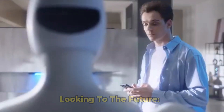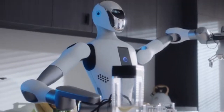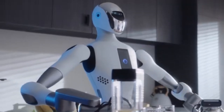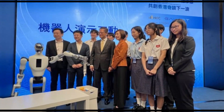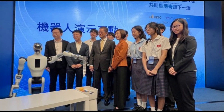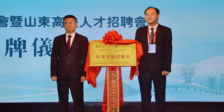Looking to the future. The company behind the Galat G1 has ambitious plans to introduce the robot into the retail sector in Hong Kong within the next two years. They have even partnered with the Hong Kong Investment Corporation to establish the HK Galat Embodied AI Lab.